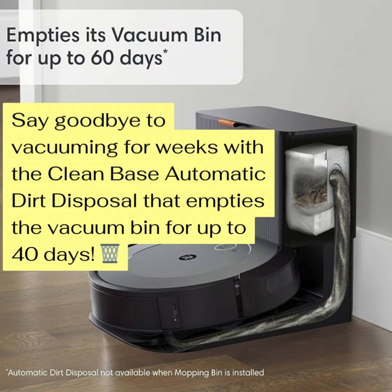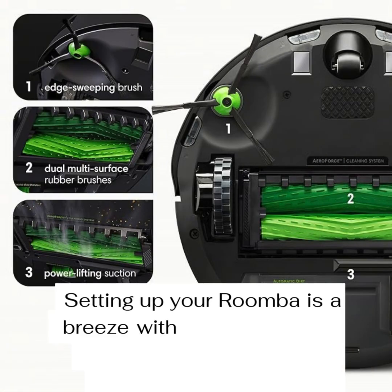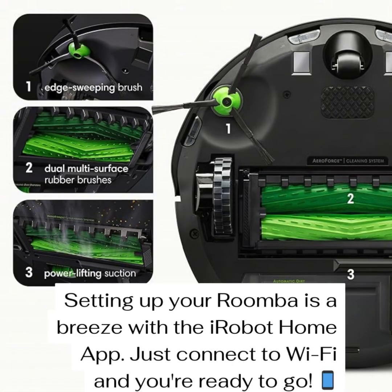It uses something called imprint smart mapping — you can tell it which rooms to clean and when. So you could have it clean the kitchen every morning right after breakfast. You can totally customize it, which people really like. Tech that works for you, not the other way around. And it gives you personalized cleaning suggestions too, almost like it knows what you need. It learns your habits and cleaning routines — it's using AI to make life easier.